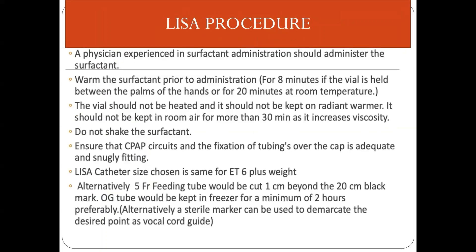The LISA procedure should be performed by a person experienced in surfactant administration. Prior to that, the surfactant should be warmed by gently rolling the vial over both palms for at least 8 minutes, or by keeping it at room temperature for 20 minutes. Do not leave it standing for more than 30 minutes as it increases viscosity. Never shake the surfactant and do not keep it under a radiant warmer. Ensure CPAP circuits and tubing fixation are adequate. A 5 French feeding tube cut 1 cm beyond the 20 cm black mark, or an OG tube kept in a freezer for a minimum of 2 hours to increase stiffness, can be used.